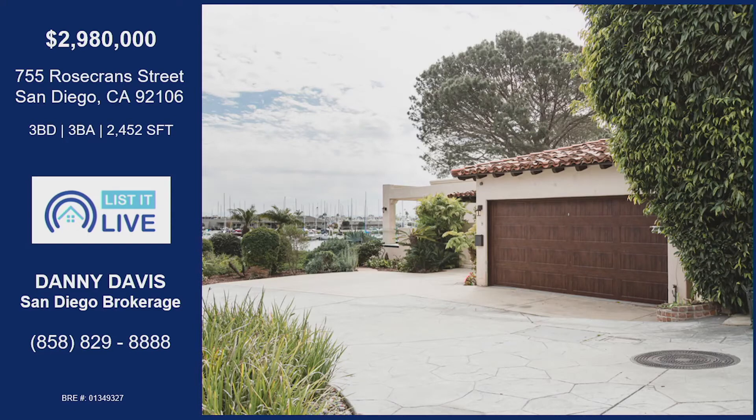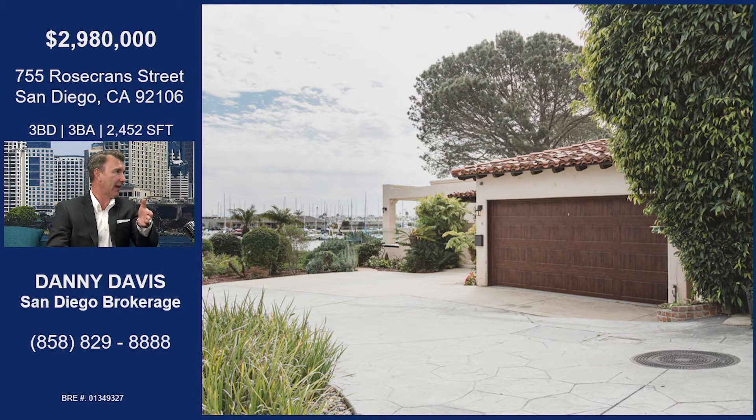You brought us a stellar, stellar property — wait till you see this one. You are gonna love it. Tell me more. It is amazing. Rosecrans. 775 Rosecrans, but don't be thrown off by the Rosecrans address because it's down its own private driveway. Beautiful.